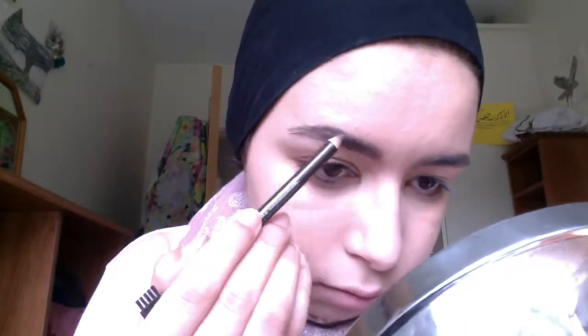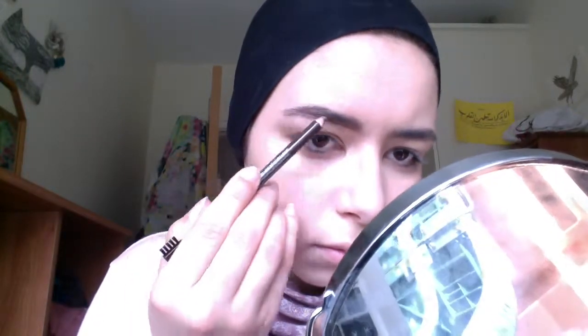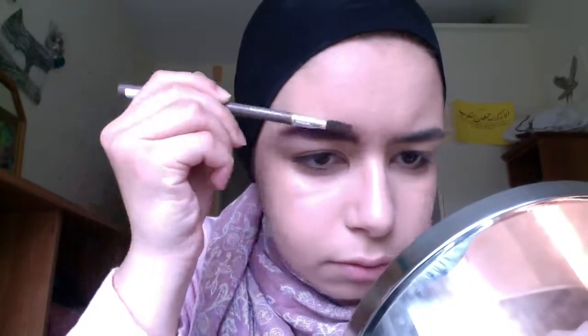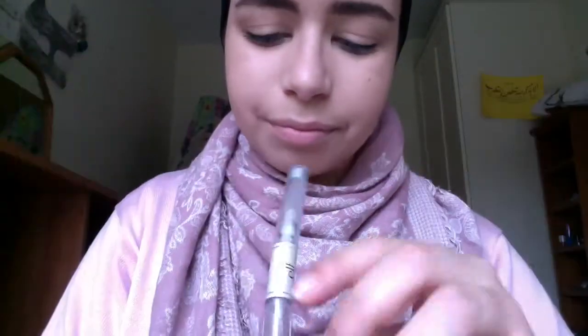Next I'm going to just quickly do my eyebrows using this Essence brow pen — I think I'm in the shade brown or chocolate or something like that. I'm not going for crazy full-on brows today, just taming them with the pencil and looking presentable. So that is how I look so far, and I'm going to set my eyebrows using the e.l.f. setting gel.